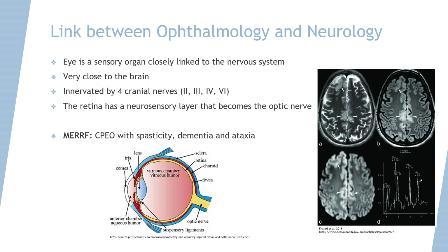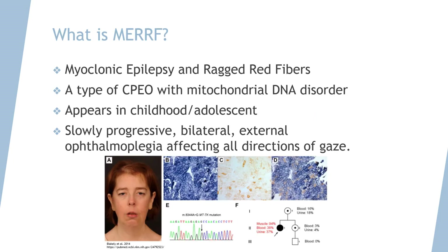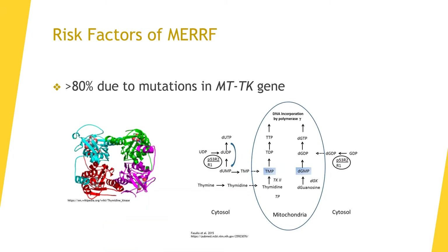MERRF is a type of CPEO, or Chronic Progressive External Ophthalmoplegia, with spasticity, dementia, and ataxia. It is associated with a mitochondrial DNA disorder. This disease appears in childhood or adolescence, slowly progresses, and presents with bilateral ophthalmoplegia that affects all directions of gaze. More than 80% of cases are caused by mutations in the MTTK gene in the mitochondria.